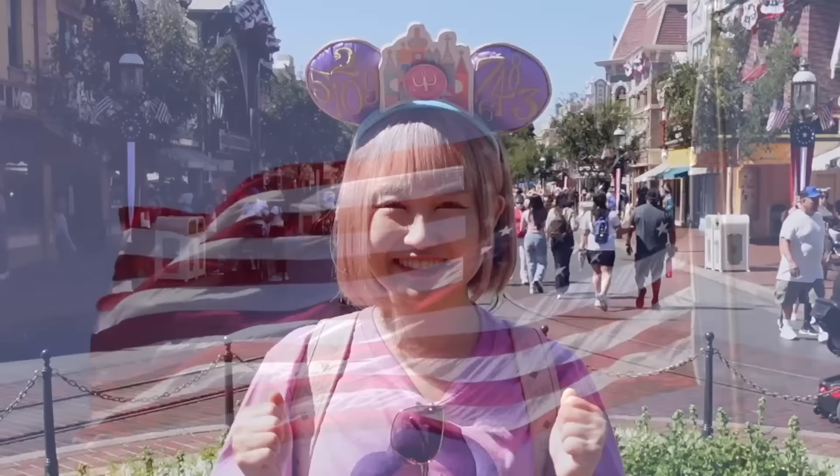Hey guys, it's me, Minori. Welcome back to my channel. Today I'm at Disneyland - and no, not Tokyo Disneyland. I'm in LA!